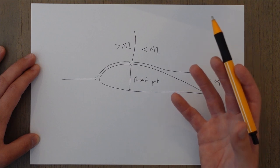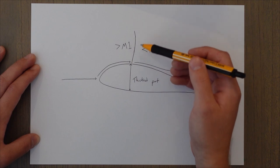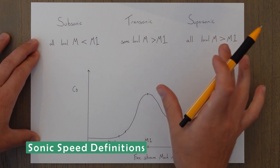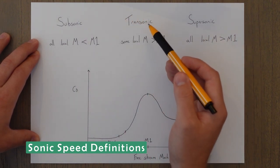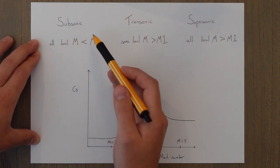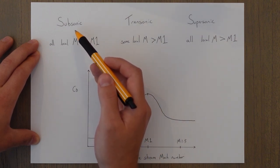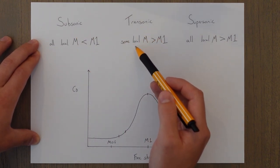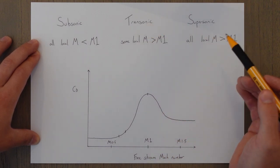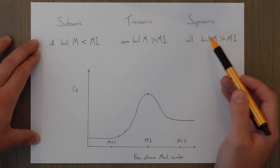This is what's known as a high speed stall, or shock stall. It has nothing to do with the angle of attack — it's a byproduct of normal shock wave formation. There are three main types of flight: subsonic, transonic, and supersonic. If all local Mach numbers are below Mach 1 you are in the subsonic region. If some local Mach numbers are above Mach 1 you are in the transonic region. If all local Mach numbers are above Mach 1 you are in the supersonic region.